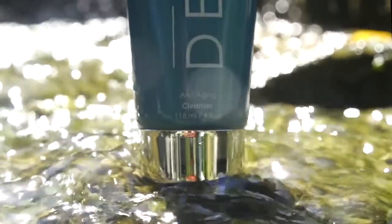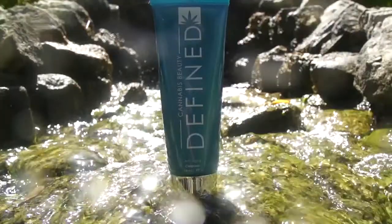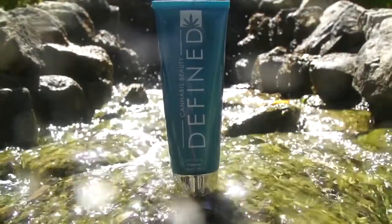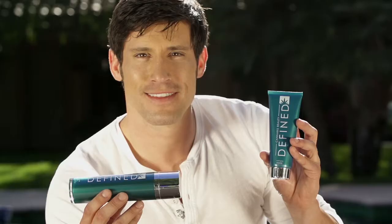Defined Anti-Aging Cleanser. Glowing skin starts with clean, clarified skin. Our natural anti-aging cleanser uses CBD-rich hemp oil, dragon's blood, and artemisia to nourish and deeply cleanse the skin.